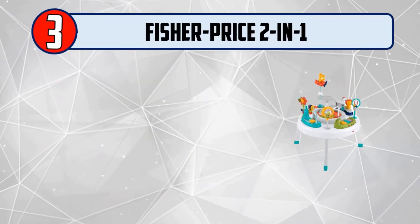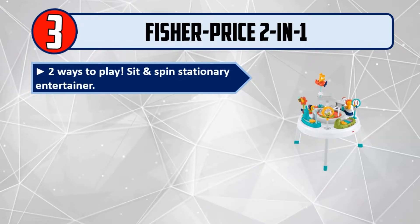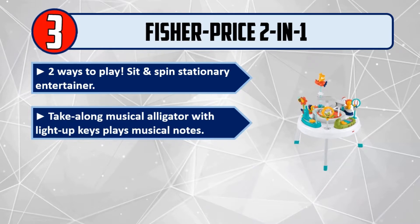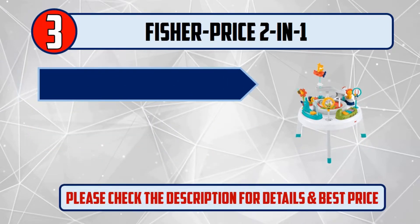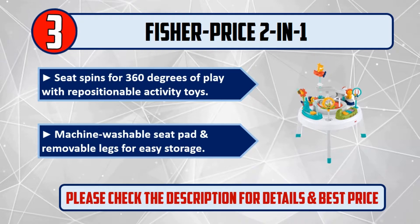Number 3: Fisher-Price 2-in-1. Two ways to play. Sit and spin stationary entertainer. Take along a musical alligator with light-up keys that plays musical notes. Easily converts to a toddler play table with three adjustable height positions. Seat spins for 360 degrees of play with repositionable activity toys. Machine washable seat pad and removable legs for easy storage. Please check the description for details and best price.